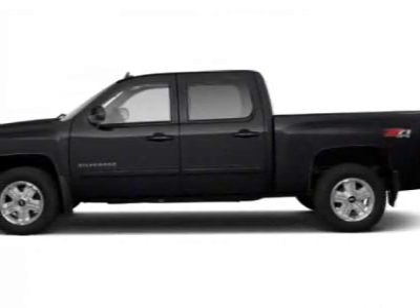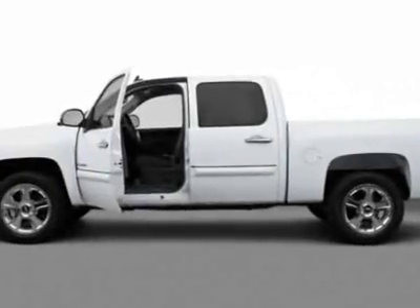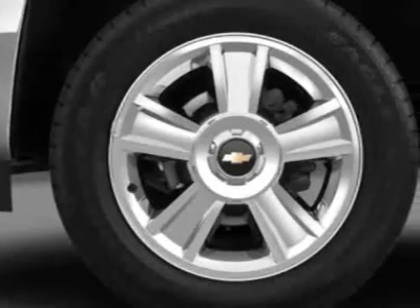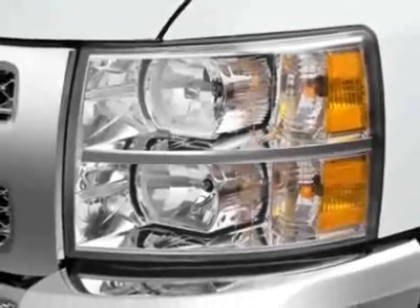Take a look at this new 2012 Chevrolet Silverado 1500. With 4-year protection, this vehicle has a full factory warranty. This vehicle gets an estimated 13 miles per gallon in the city and an estimated 18 on the highway.